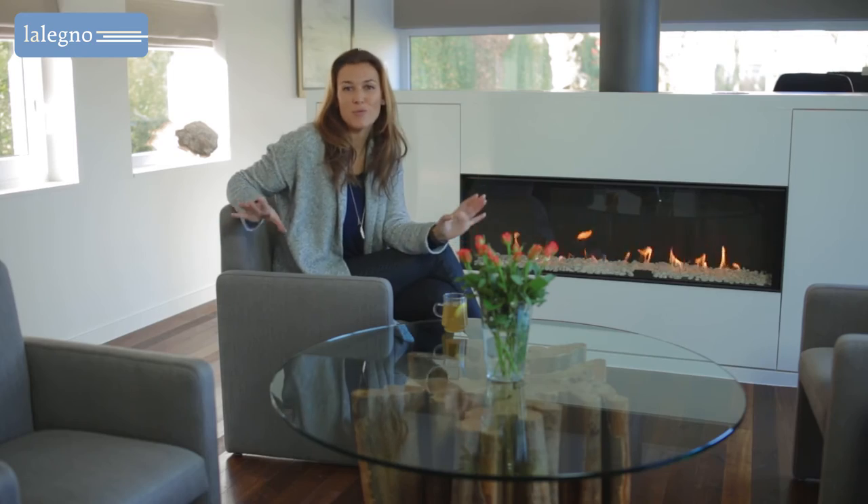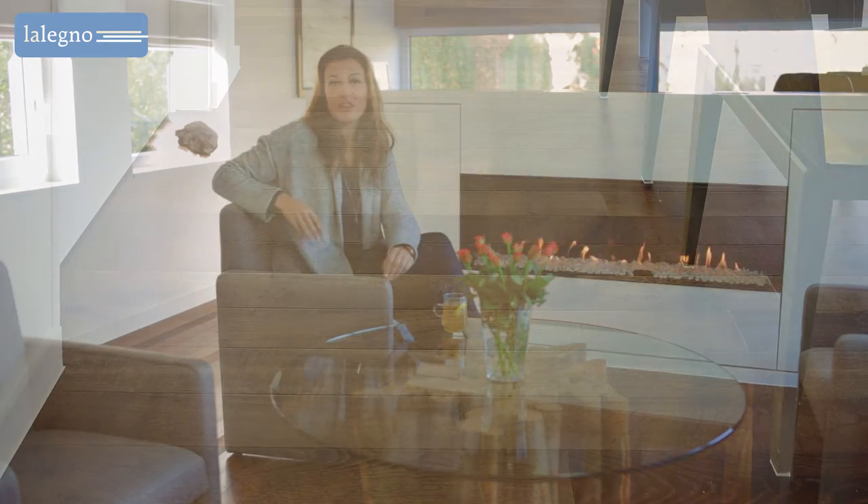And yet the atmosphere in the rooms of this house has a toasty warm feel. The reason for this is the oak floor that the owners have chosen.